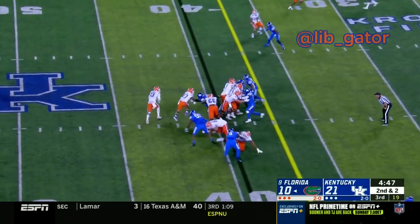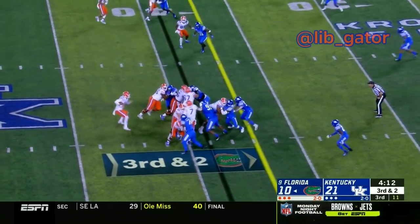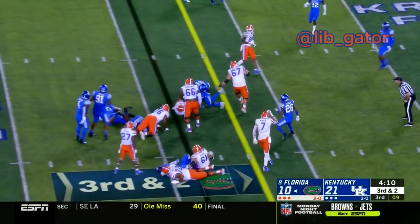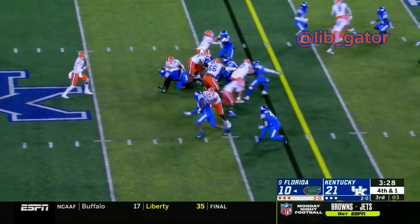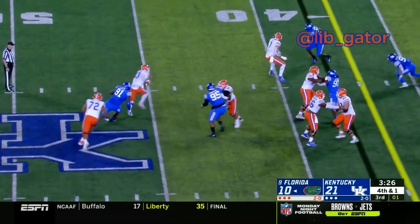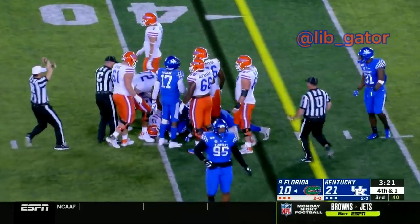There's another handoff to Pierce. Third and about two — the snap to Franks, Franks looks like he wants to run, surges up the middle and he's hit. The snap to Franks and he's going to drop back and throw — looking, now stepping up, trying to run, he's hit. And I don't think he got there, he got hit from the back side.